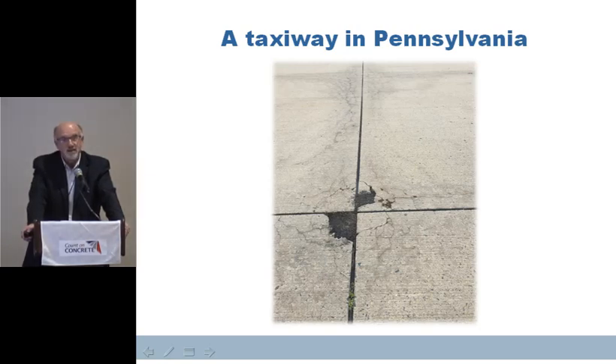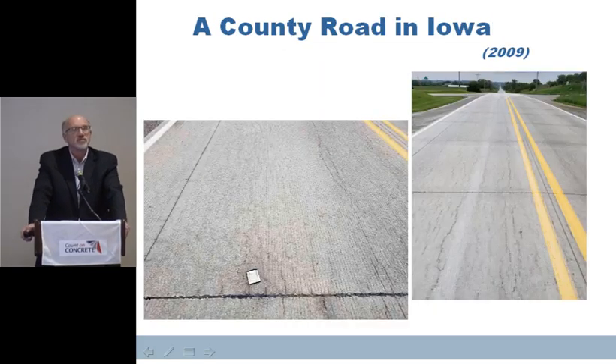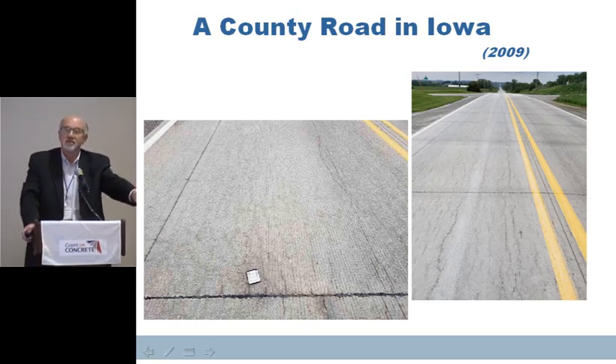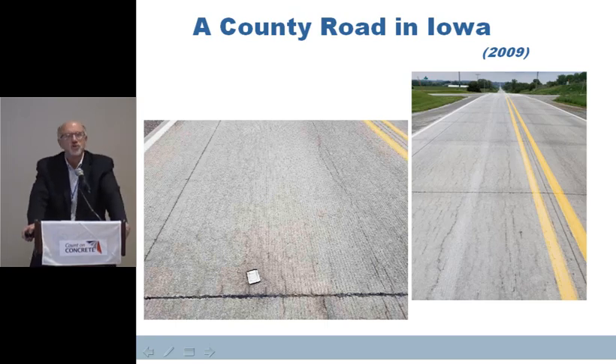It's not just in Iowa. Rich and John shared a picture of a taxiway on an airport here in Pennsylvania where there's certainly some joint issues. This was a road I looked at in Iowa on a county road this last summer that was nine years old, and certainly there's something going on there. This deterioration is maybe only occurring on eight to ten percent of the roadways we're building, but if you're the person that owns that roadway, eight to ten percent isn't acceptable. As an industry we want to work together to make sure we've got good, reliable pavements out there.